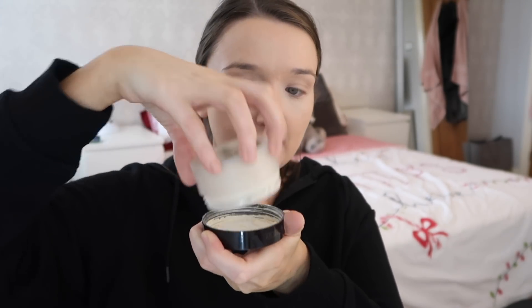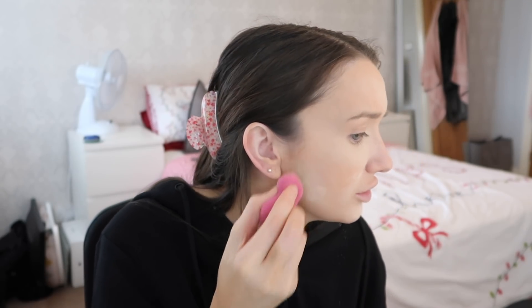I'm using the Laura Mercier translucent setting powder — I tip it into the lid and then set where I've done all the concealer. 'What age do you want to settle down?' Not an age. I would never plan my life around age. I tried to do that before and things don't go to plan. If I found somebody now and it felt right, obviously I'd go for it, but I'm definitely not looking for it right now.